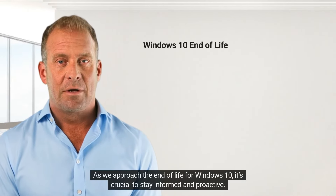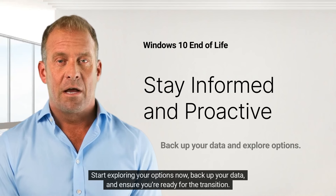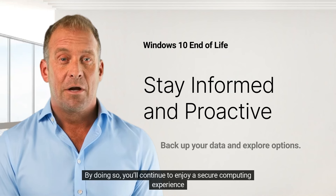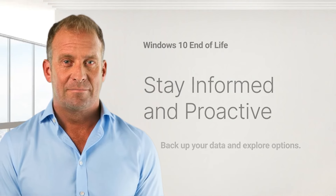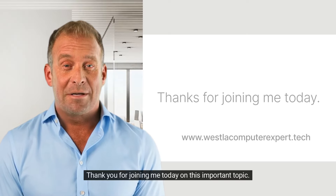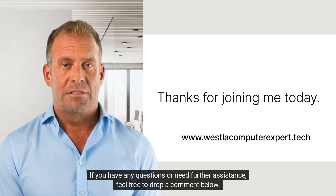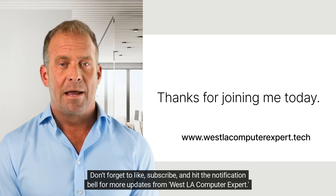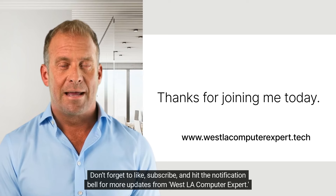As we approach the end of life for Windows 10, it's crucial to stay informed and proactive. Start exploring your options now, back up your data, and ensure you're ready for the transition. By doing so, you'll continue to enjoy a secure computing experience. Thank you for joining me today. If you have any questions or need further assistance, feel free to drop a comment below. Don't forget to like, subscribe, and hit the notification bell for more updates from West LA Computer Expert.